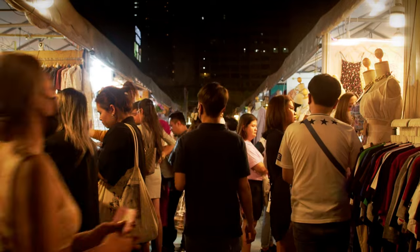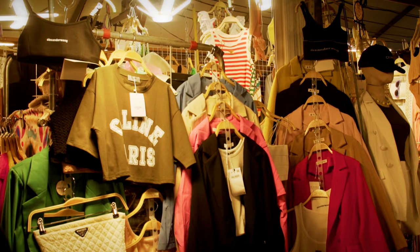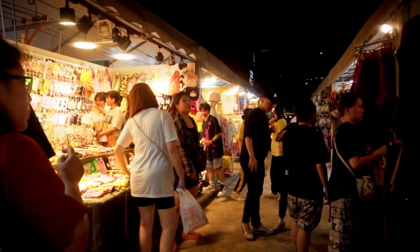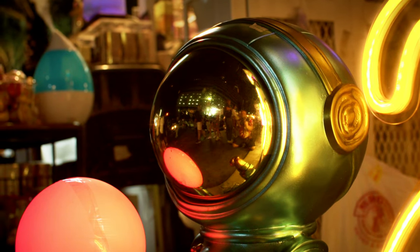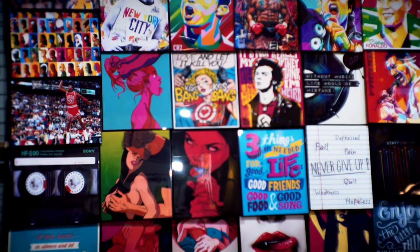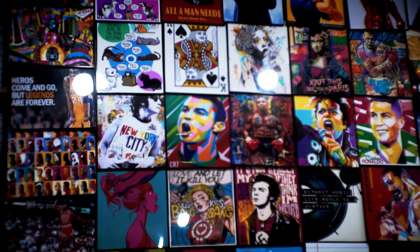Once you've had your fill of food, it's time to do some shopping. The market is full of stalls selling all kinds of souvenirs and trinkets, from clothing and accessories to home decor and artwork. If you're looking for something truly unique, be sure to check out the stall selling handmade crafts and art — you'll find everything from intricate wooden carvings to beautiful paintings and sculptures.